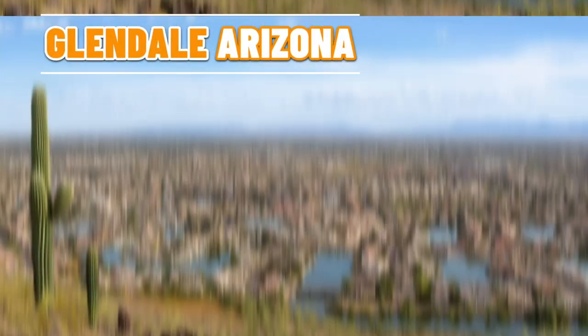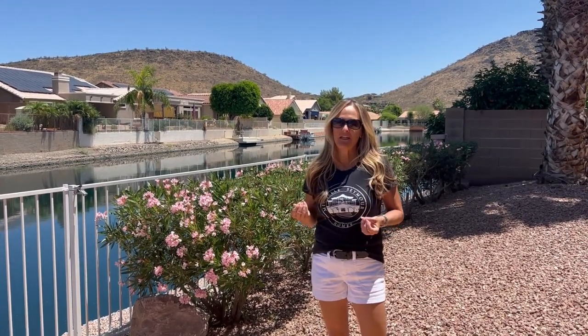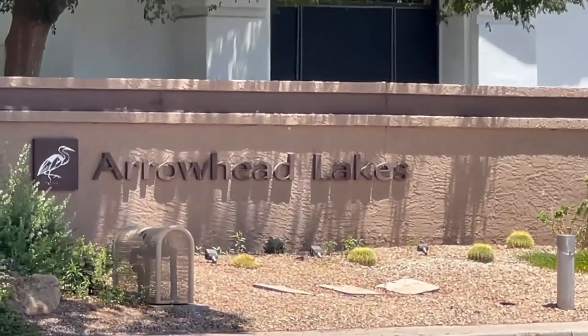Are you thinking about moving to Glendale, Arizona? In today's video I'm going to be taking you to this amazing, unique lakeside community called Arrowhead Lakes, and it's located right here in northern Glendale.